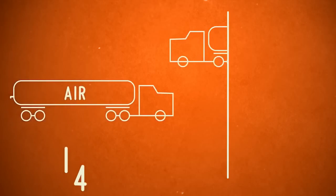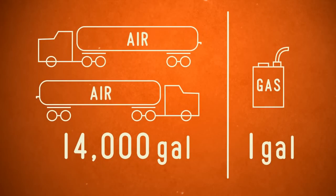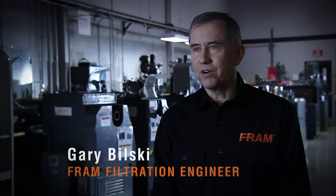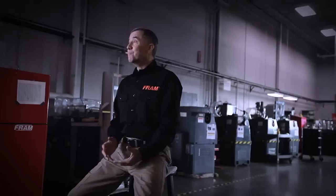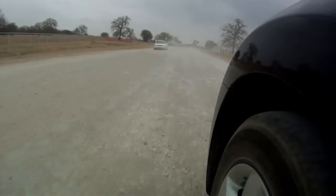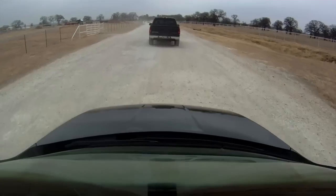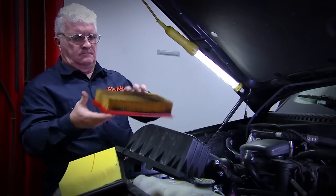An engine can ingest as much as 14,000 gallons of air for every one gallon of fuel burned. An air filter is an extremely important part of protecting your vehicle — it's probably overlooked more so than your oil change. The worst case condition on a vehicle is driving down a dusty road behind somebody kicking up dust. It's amazing the amount of dust that can get into your intake system.